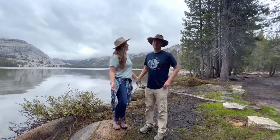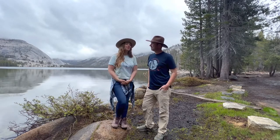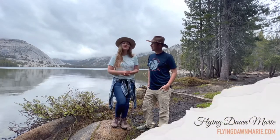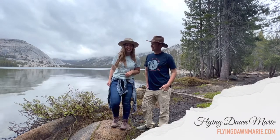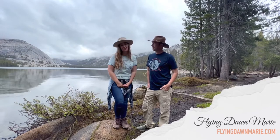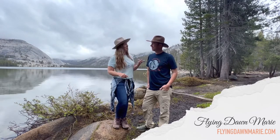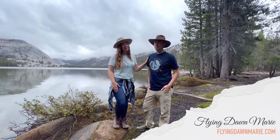Thank you so much for joining us this week in Yosemite. For more information on this spot, see my full Tenaya Lake blog post at FlyingDawnMarie.com. And don't forget to check out our Etsy products — you can find these shirts right there. If you enjoyed this video, please hit that like button and subscribe. Until next time, both Nate and I wish you adventure and encouragement wherever you go. Bye!